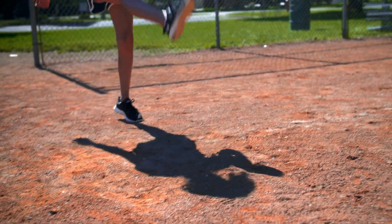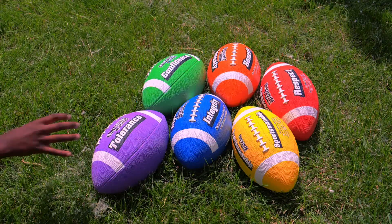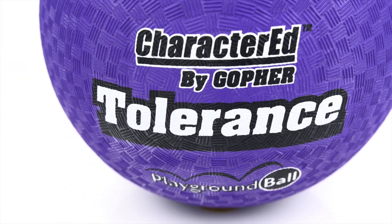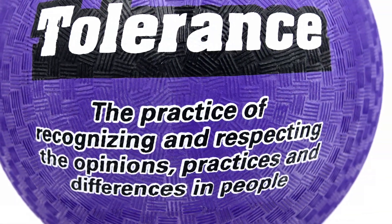Cover all your bases with enough balls to get the whole class playing a variety of major sports. Basketballs, footballs, soccer balls, utility balls, and playground balls have character values printed on one side and their definitions printed on the back for easy reference.